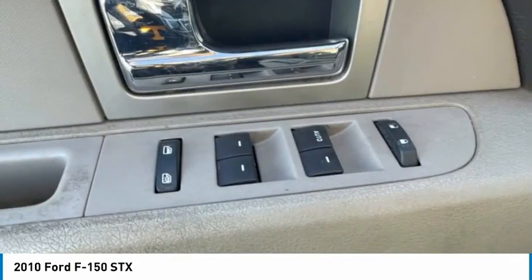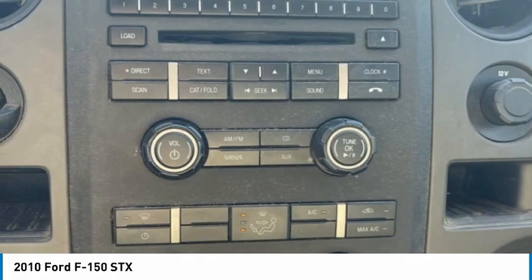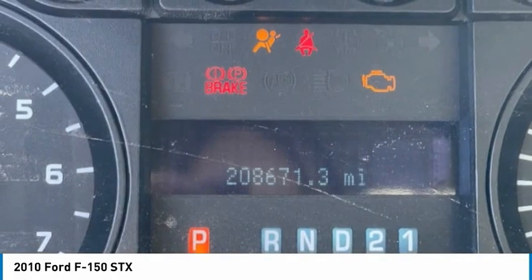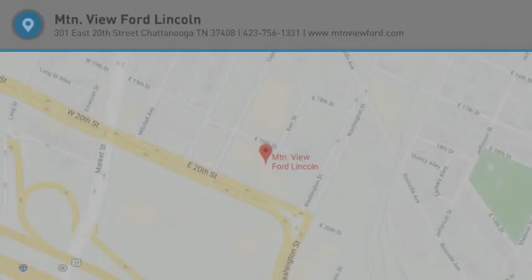Bluetooth, low tire pressure warning, cruise control, and power steering. This vehicle offers reliability and good looks at a great price. So come in and take a test drive today.